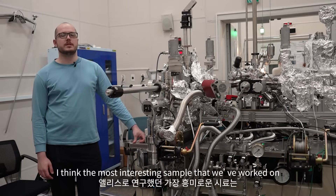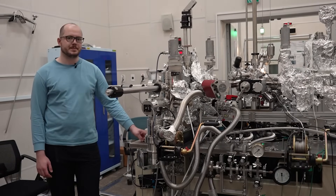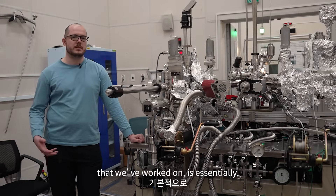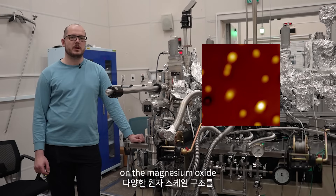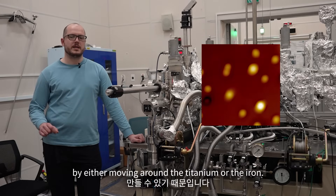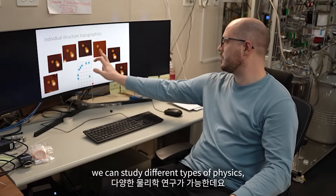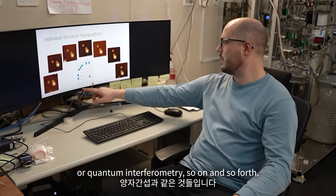I think the most interesting sample that we've worked on is titanium and iron deposited on magnesium oxide. This has allowed us to create different structures on the magnesium oxide by moving around the titanium or the iron. And using these different structures, we can study different types of physics — for example, quantum computations or quantum interferometry, and so on.